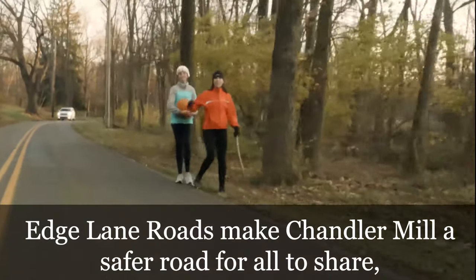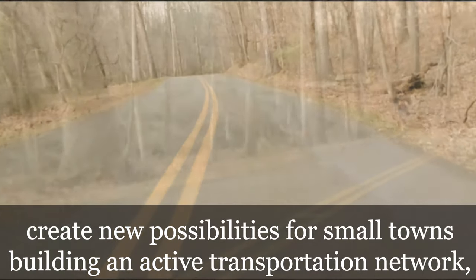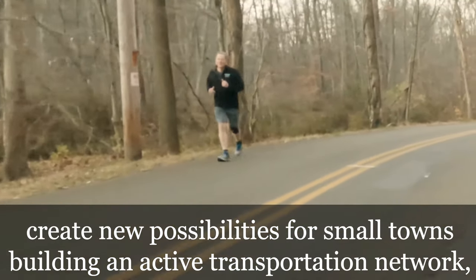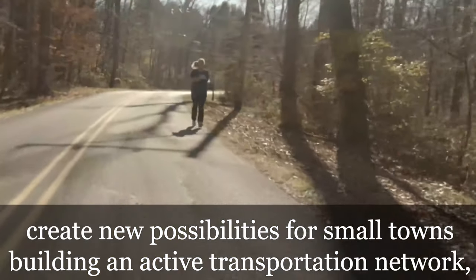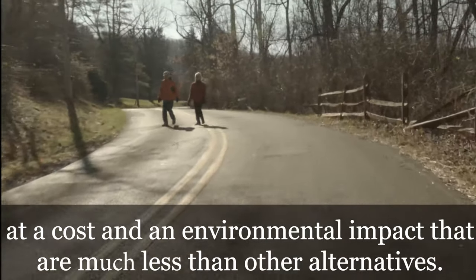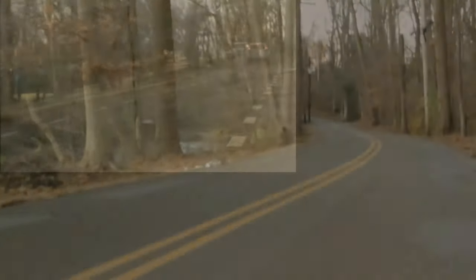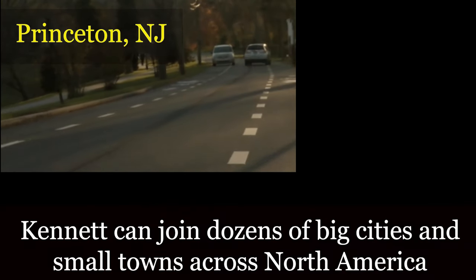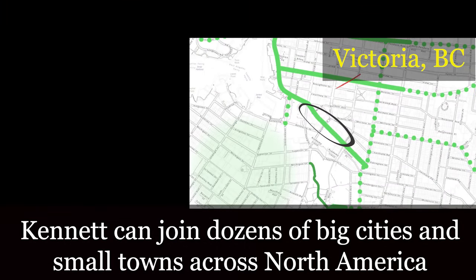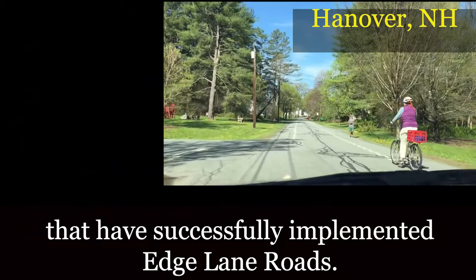Edge lane roads make Chandler Mill a safer road for all to share, creating new possibilities for small towns building an active transportation network at a cost and environmental impact that are much less than other alternatives. Kennett can join dozens of big cities and small towns across North America that have successfully implemented edge lane roads.